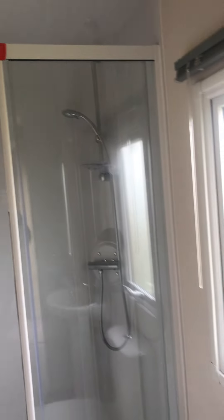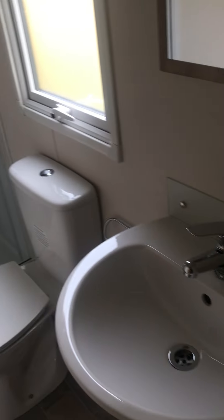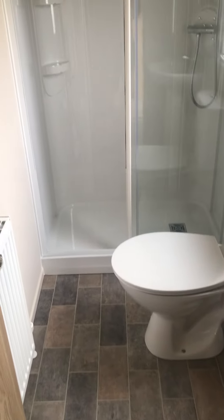The main bathroom has a shower, a toilet and a sink, offering plenty of space.